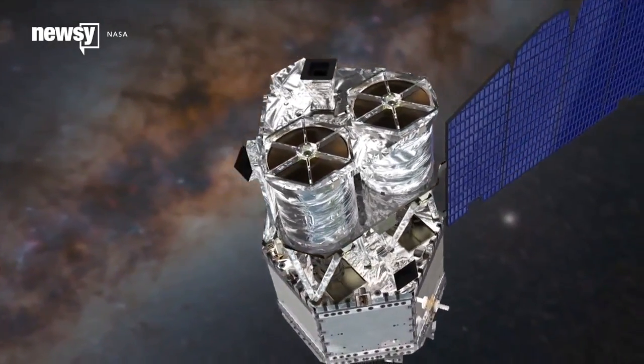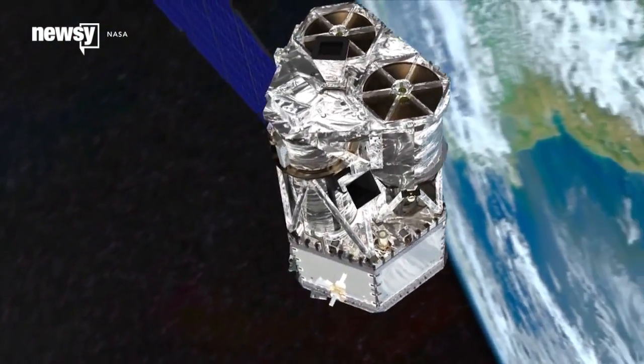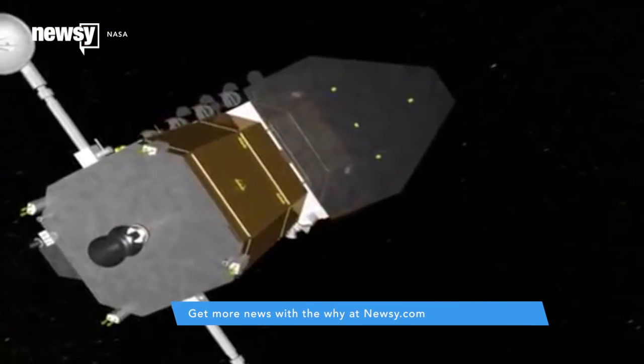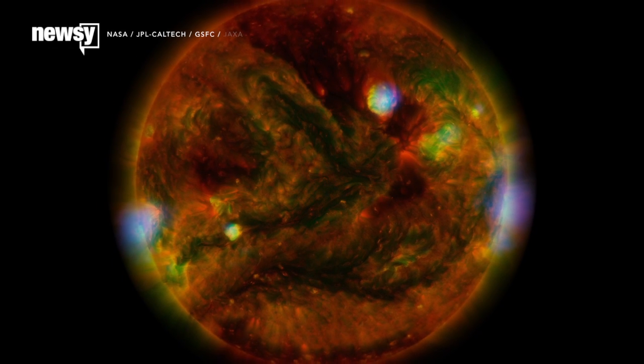NuSTAR, launched in 2012, is an orbiting X-ray observatory originally designed to track distant supernovas and black holes. But it can also collect X-ray images of our own Sun in unprecedented detail. When its data is combined with readings from the Ultraviolet Solar Dynamics Observatory, you get a sort of heat map of the Sun.